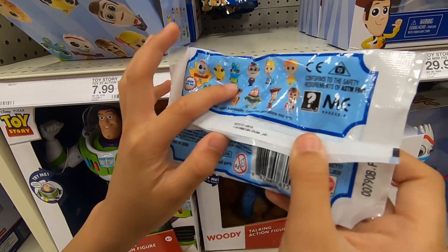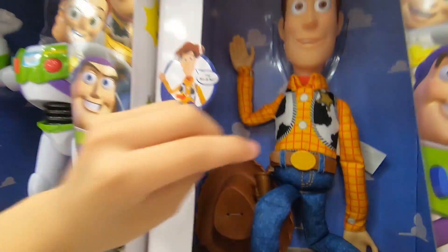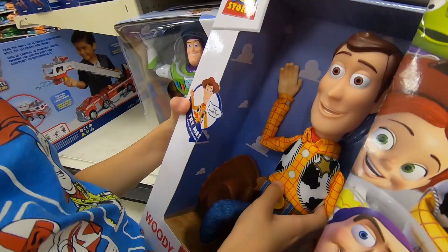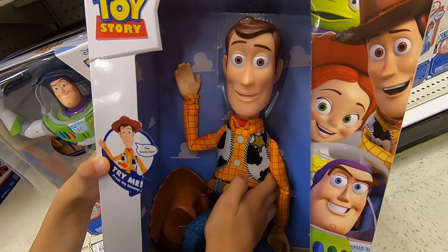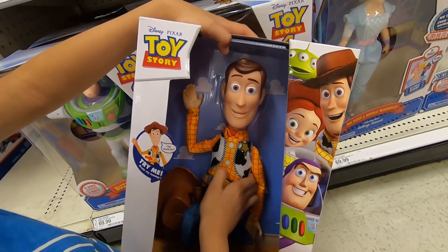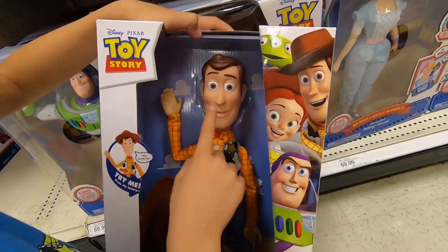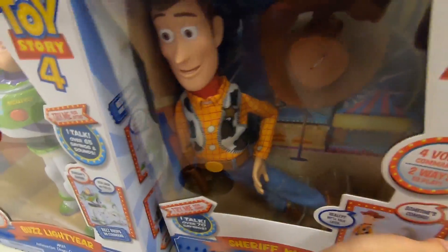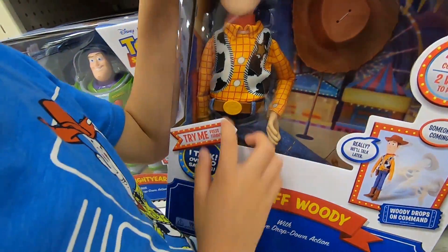There's Forky, Ducky, and Bunny in the blind bags. We already saw the Bo Peep talking action figure, but we have not seen the Woody talking action figure yet. This is the Sheriff Woody with interactive drop-down action — press the tummy and he talks. I've already opened this one, go check out the video if you haven't yet.